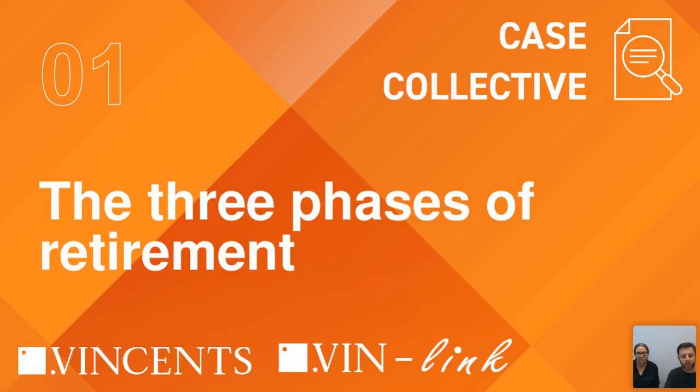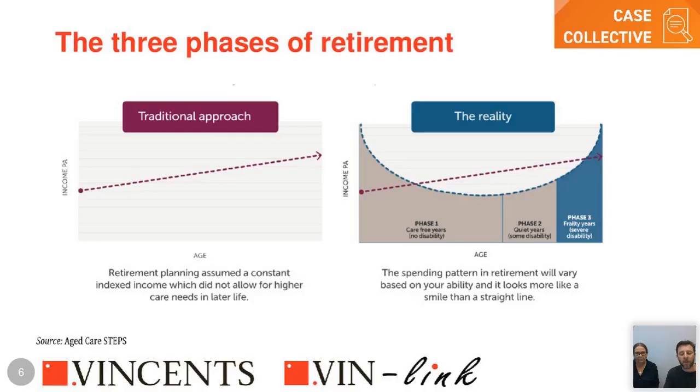With traditional financial planning, what we often see is a retirement income stream matched against the cost of living — an indexed income in a straight line between now and the end of life expectancy. But it doesn't allow for higher care needs later in life. In reality, there are three phases we'd like to discuss with clients.